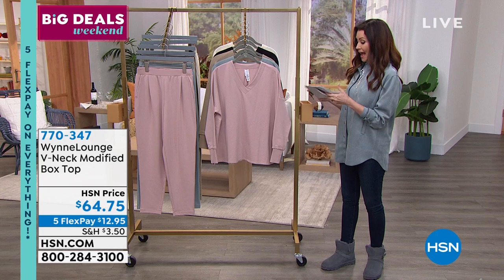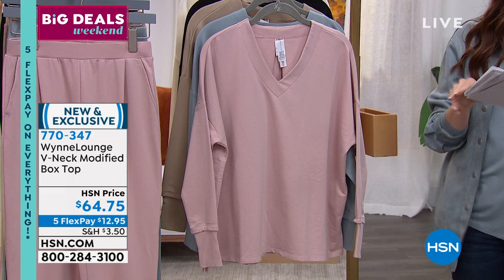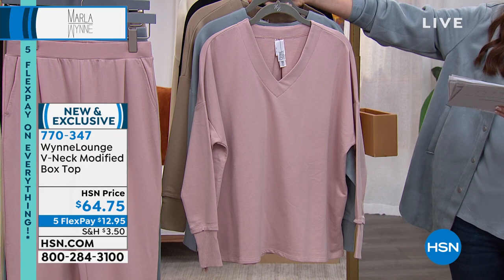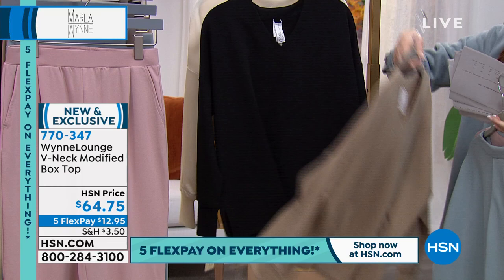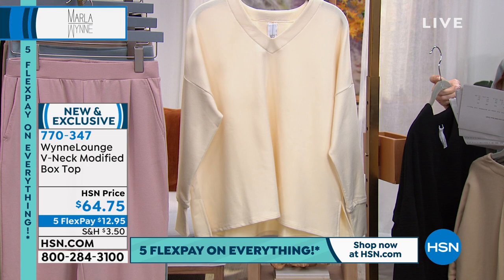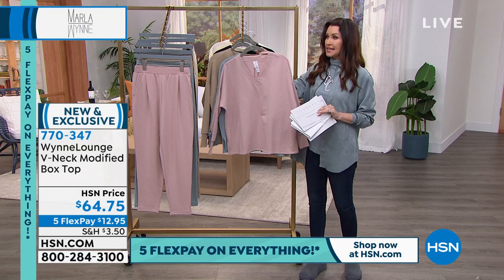This is your lounge v-neck modified box top. You saw it on Angie — she had the entire outfit on. This is your rose. Yes, it matches with the pant, so we're going to show you that pant as well. There's your rose. Here is your dusty blue. There's your mink — that perfect taupe tone. Then we have it in black and we have it in ecru. We do have the pant in the same colors. They are extra extra small through 3X, machine wash, tumble dry. It's the Wynn Lounge — a brand new collection from Marla. It's perfect timing because nobody realized how much we were going to need lounge and how popular it was going to be.